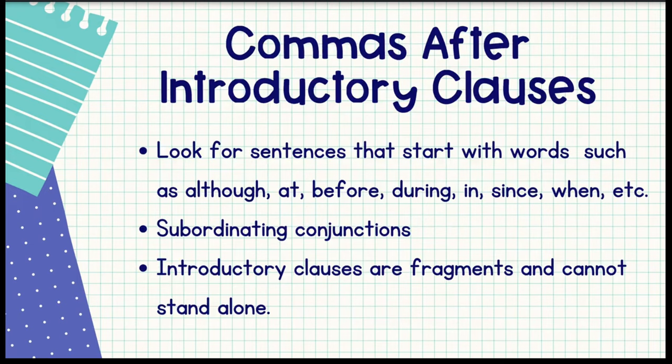You are likely going to encounter multiple questions that assess commas after introductory clauses. Most introductory clauses start with words such as although, at, before, during, in, since, when, etc. So when you see those words at the beginning of a sentence, you know that a comma has to be coming. All of those words are what we call subordinating conjunctions. When we have a subordinating conjunction at the beginning of a sentence, it creates a dependent clause, and we need to put a comma after that clause to join it to an independent clause — which is a complete sentence.